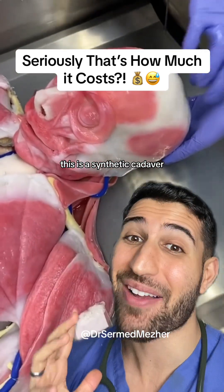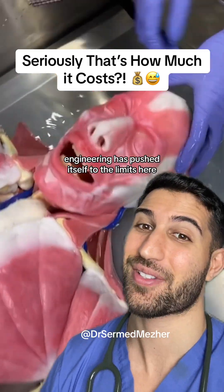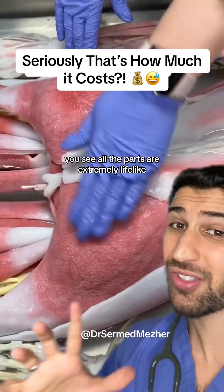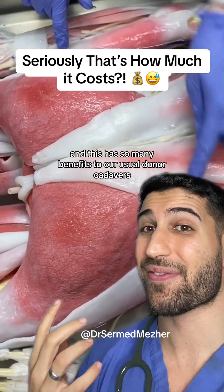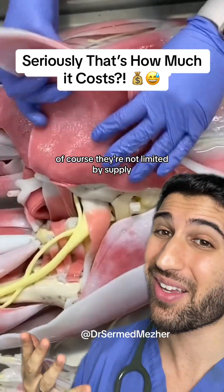This is a synthetic cadaver — engineering has pushed itself to the limits here. You can see all the parts are extremely lifelike, and this has so many benefits over our usual donor cadavers. Of course, they're not limited by supply.